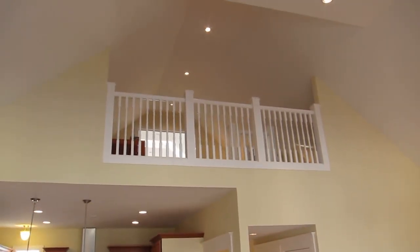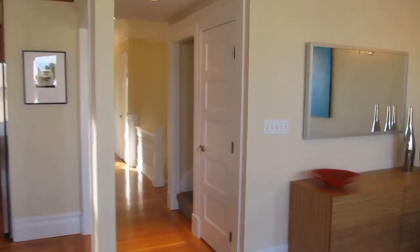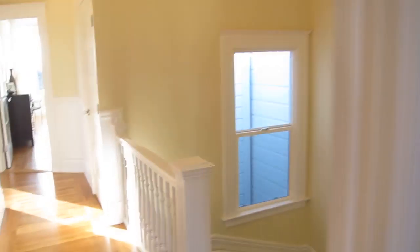Looking up to the loft level — there's a closet to your right and stairs to get up to the loft level. There's also a closet here that has washer dryer hookups.